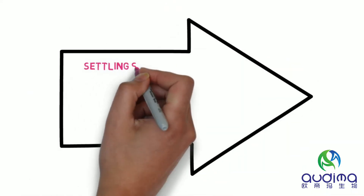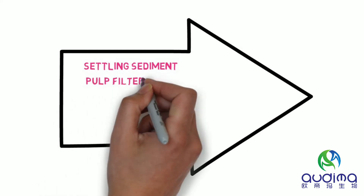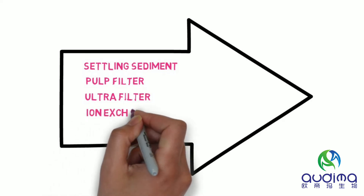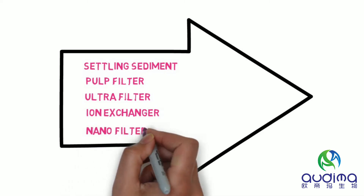Through clarification treatment, some impurities are removed. Cotton cake filtration continues to remove impurities. Ultrafiltration continues to remove impurities and increase concentration. Ion exchange removes ionic impurities. Nanofiltration continues to remove impurities and further increase concentration.